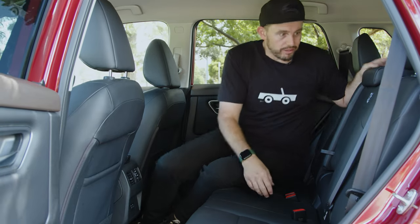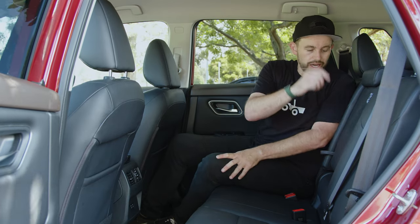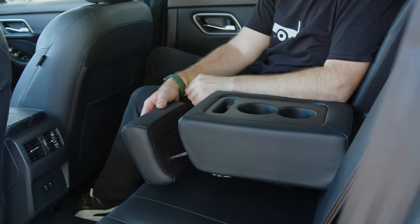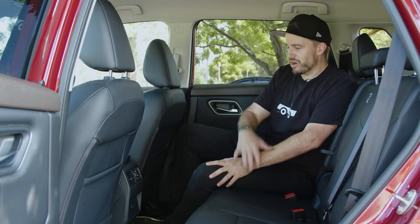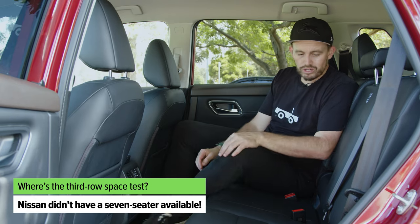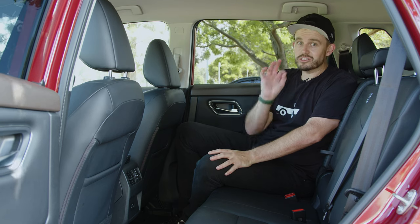These seats are kid-friendly — ISOFIX in the outboard seats, three top tether points, and an armrest that doubles as a seat. There are map pockets on the backs of the seats, bottle holders in the doors, two USB ports back here, and a nice flat floor, so you could theoretically fit three adults across the back. Practicality — X-Trail nails it.